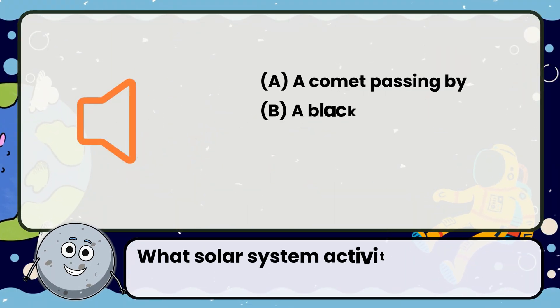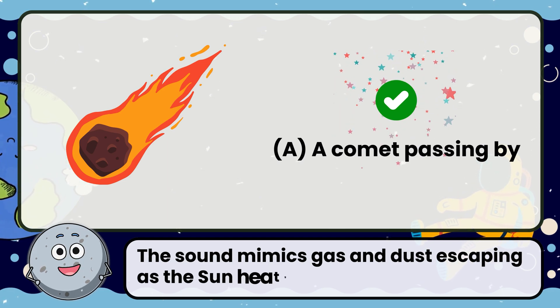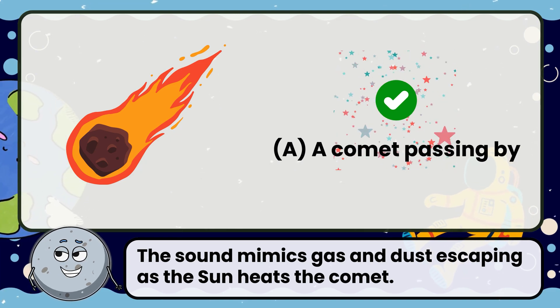What solar system activity might make this sound? Correct! The answer is a comet passing by. The sound mimics gas and dust escaping as the sun heats the comet.